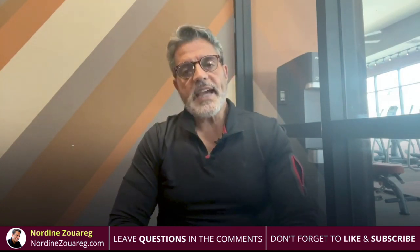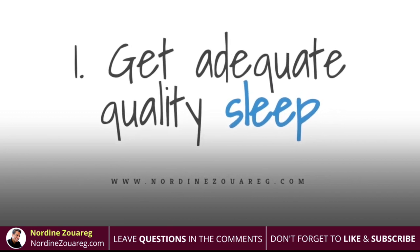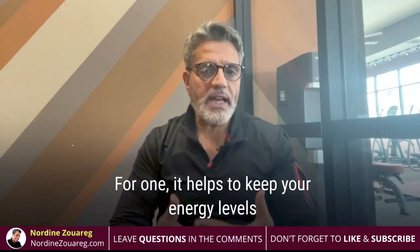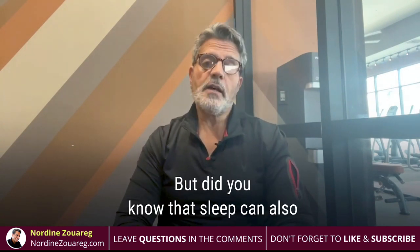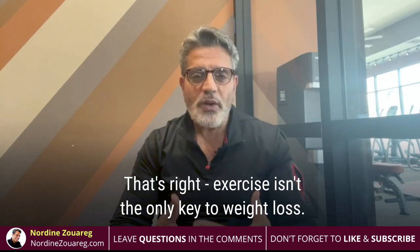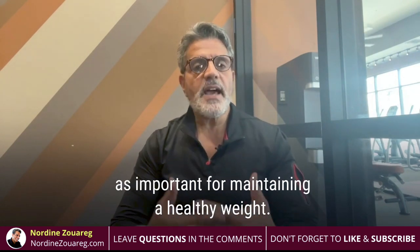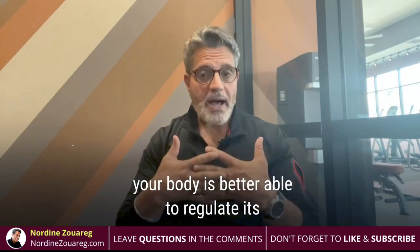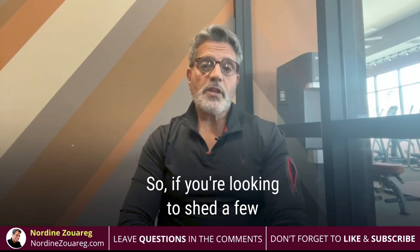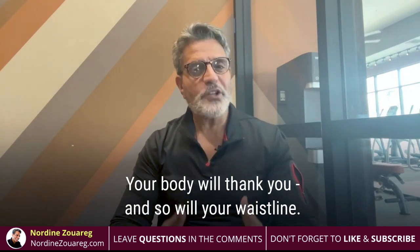Tip number one: get adequate quality sleep. Getting a good night's sleep is important for many reasons. For one, it helps to keep your energy level up so you can be productive during the day. But did you also know that sleep can help you burn fat and lose weight? Exercise isn't the only key to weight loss. Getting enough quality sleep is just as important for maintaining a healthy weight. When you're well rested, your body is better able to regulate its metabolism and burn calories more effectively. So if you're looking to shed a few pounds, make sure you get plenty of rest. Your body will thank you and so will your waistline.